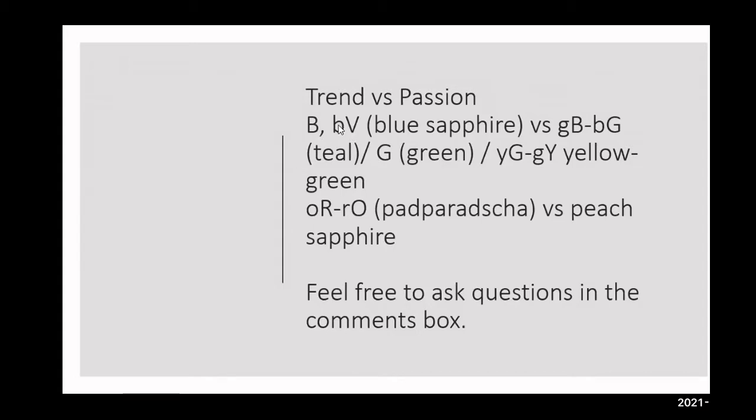Those two colors specifically have a long history. So B will denote blue, BV bluish-violet, and then on the inverse, GB greenish-blue, and then bluish-green. The same would be applied to orangish-red and reddish-orange, which would be padparaja versus peach.